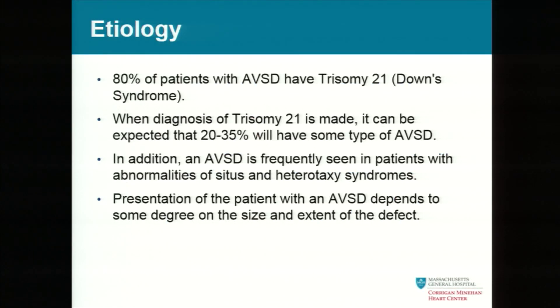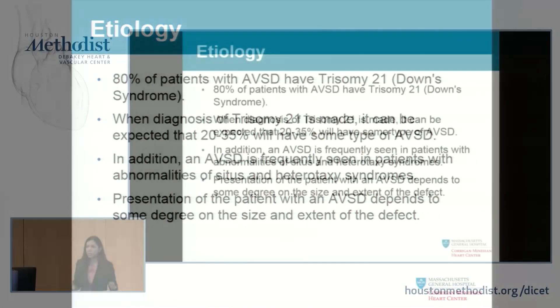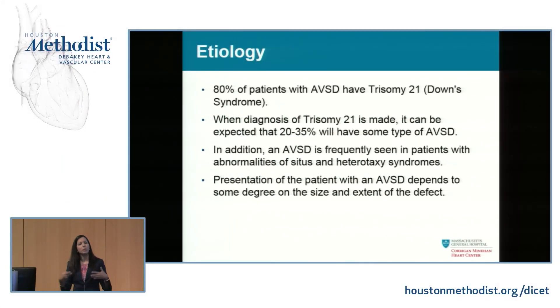80% of patients with an atrioventricular septal defect have trisomy 21, Down syndrome. Please make sure your Down syndrome patients are getting checked. The reverse is not true — about a third of Down syndrome patients will have some level of an atrioventricular septal defect. Also, if you have anyone with heterotaxy or situs inversus, please look for a primum ASD. Presentation depends on how big the defect is.